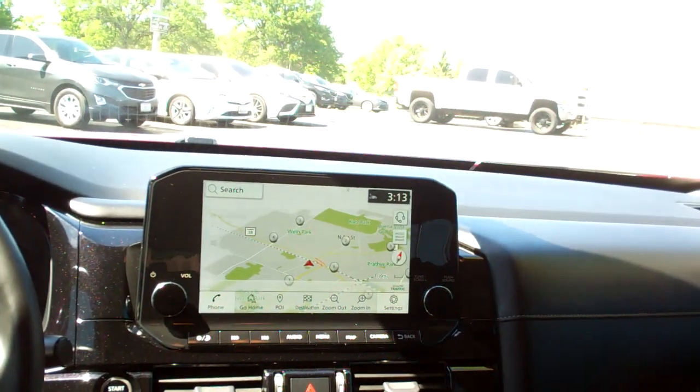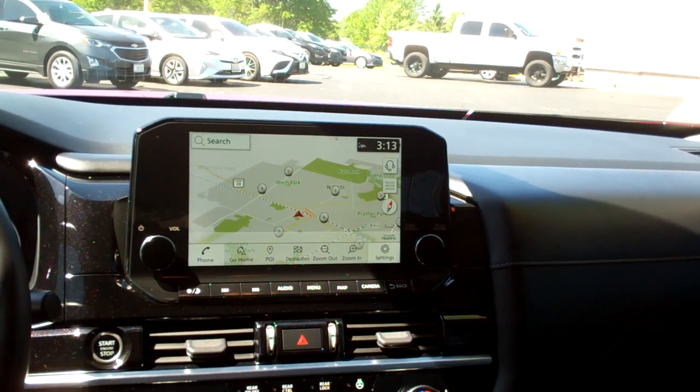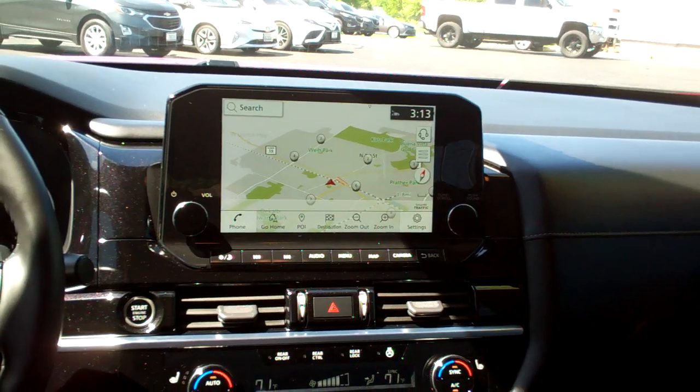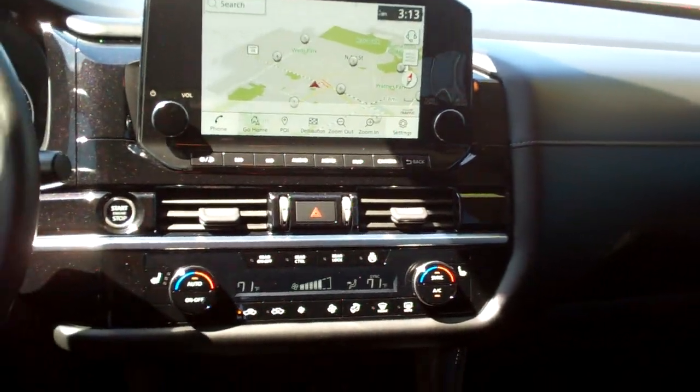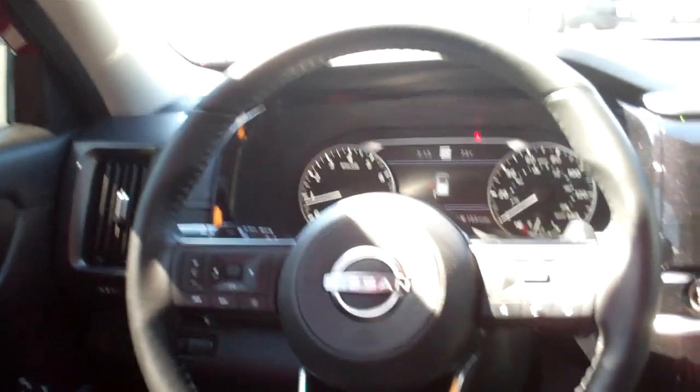AM, FM, satellite, backup camera, navigation. You got media, of course. You plug your phone in — Apple Play, Android Auto. Heated steering wheel. Heated seats. Dual automatic climate control. Auto shift. Cup holders. Terrain select. Radio and cruise control on the steering wheel.